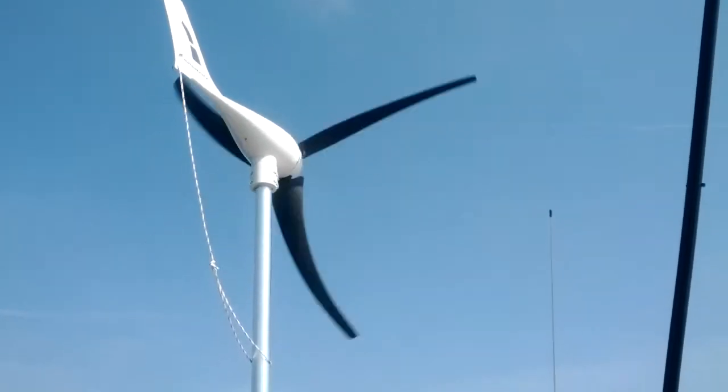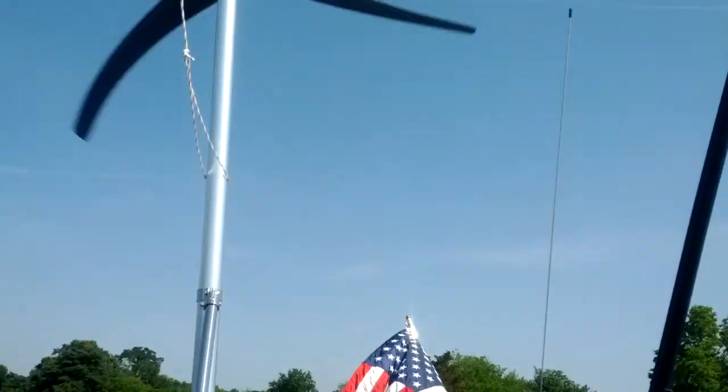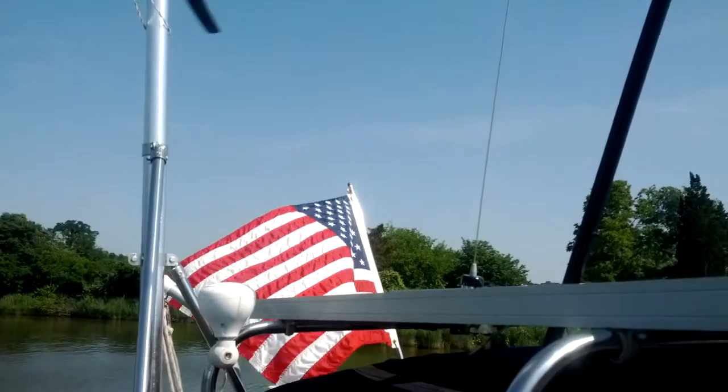Again, the blades look funny from the harmonics on the video recording, but right now the wind is coming up and down. This is only about 10 knots here.